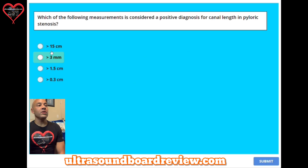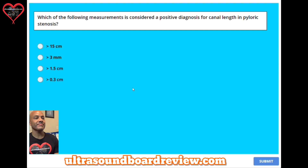Question twenty-four: which of the following measurements is considered a positive diagnosis for canal length in pyloric stenosis? A, greater than 15 centimeters. B, greater than 3 millimeters. C, greater than 1.5 centimeters. Or D, greater than 0.3 centimeters. The answer is C, greater than 1.5 centimeters or 15 millimeters.